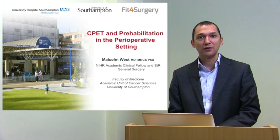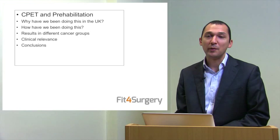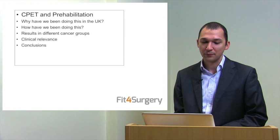Good morning. My name is Malcolm West. I'm an NIHR clinical academic working at the University of Southampton and also a general surgical colorectal trainee in Wessex in the UK. Within the next half hour, I'll be talking to you about cardiopulmonary exercise testing, or CPET, and prehabilitation in the perioperative setting.